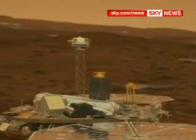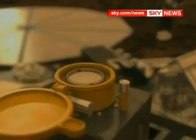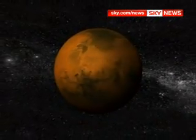They may have cleared the crucial last hurdle, but now the mission really begins as Phoenix starts months of exploration. Scientists hope it will unlock not only the secrets of the red planet, but also tell us more about our own.